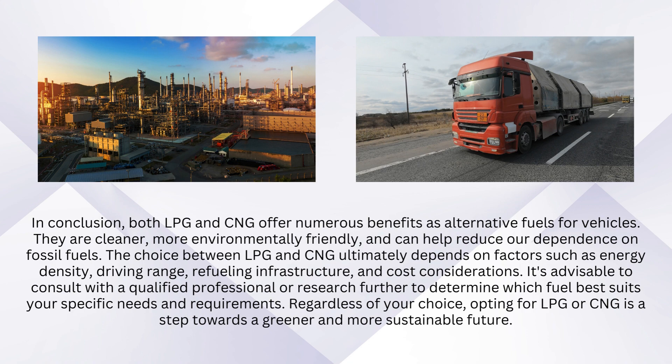Regardless of your choice, opting for LPG or CNG is a step towards a greener and more sustainable future.